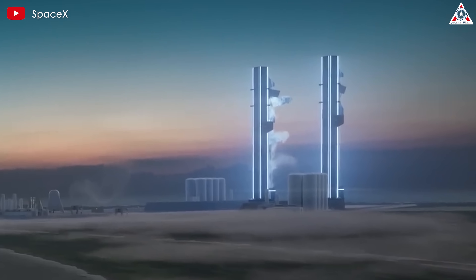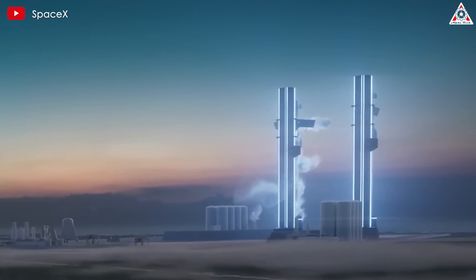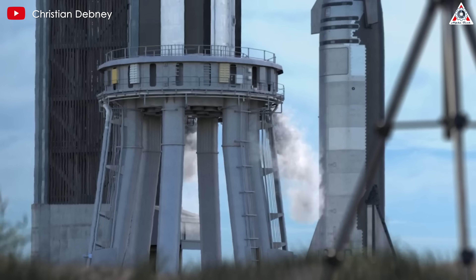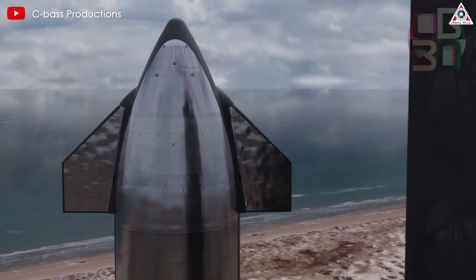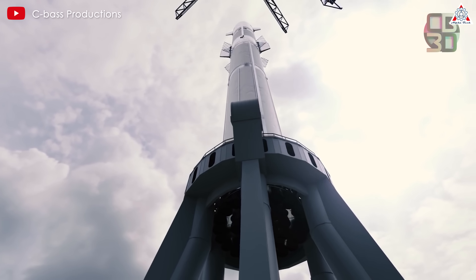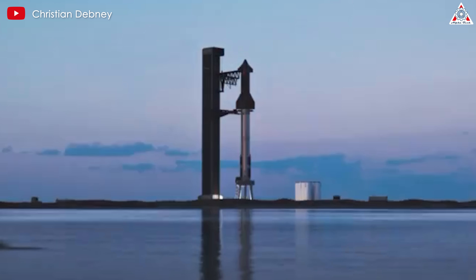In an ideal scenario, assuming all safety checks and systems are fully validated, it would be exciting to see the new tower attempt to catch one of the flight stages. Such a test would serve as a powerful demonstration of the new tower's capabilities and mark a significant milestone in SpaceX's reusability efforts.